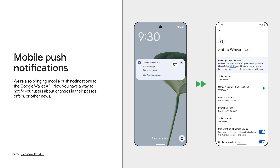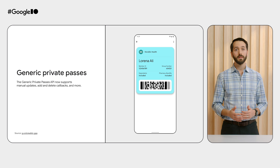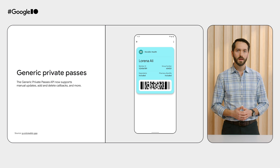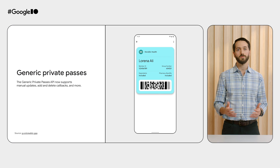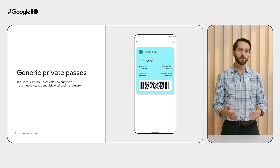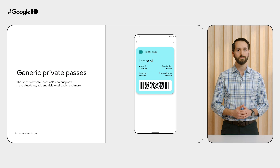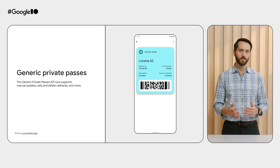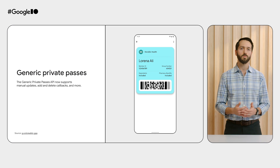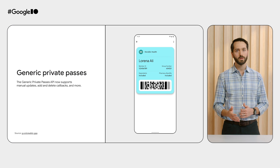For example, when you send a new message to your users, they will receive a notification on their mobile device. By tapping on the message, they'll be directed to the back of their pass and will be able to read the message you sent them. Last year, we announced generic private passes, adding support for passes containing sensitive data. Over the past 12 months, users were able to add hundreds of thousands of digital items containing sensitive data, such as insurance cards, safely on Google Wallet. This year, we're adding more features to enhance your users' safe experience even further. The generic private passes API now supports add and delete callbacks, manual updates, and more.